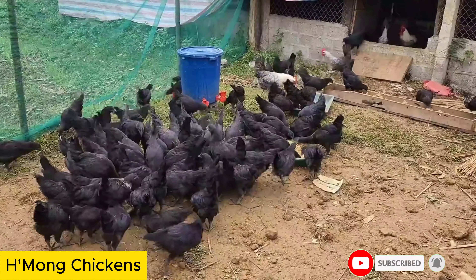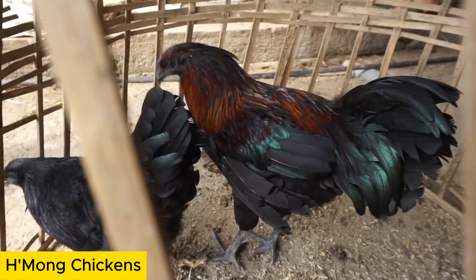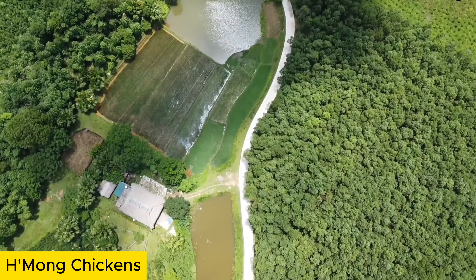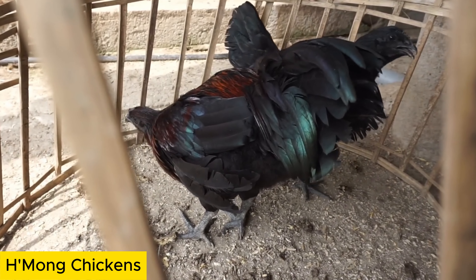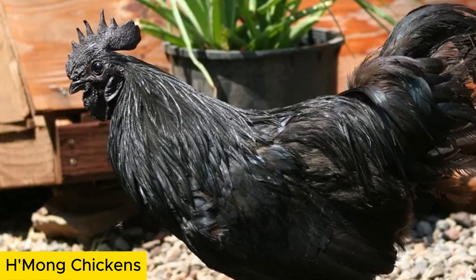Hmong Chickens are known for their strong and independent personalities. They are well-suited for natural farming environments and often forage for their food. They are commonly used in traditional ceremonies and festivals of the Hmong ethnic community, holding great value in cultural activities and religious beliefs.